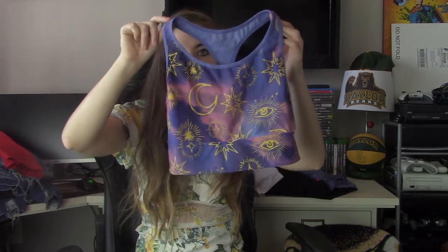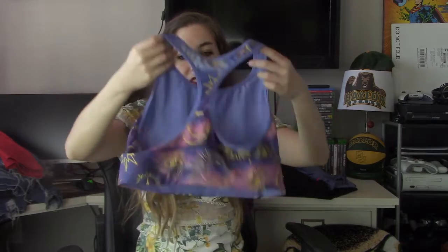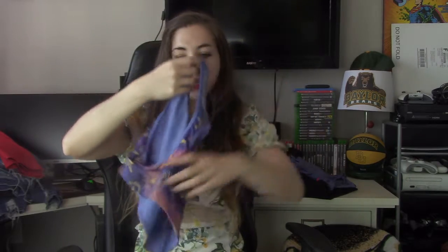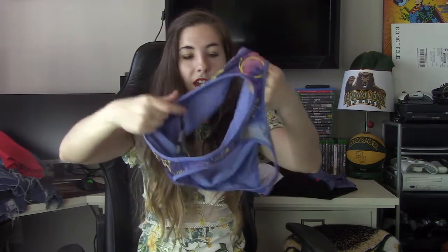This is a Victoria's Secret sports bra — I thought it was really cool with the celestial print. It's a size large. It says Victoria Sport. I have a pair of leggings with this same print that might be a size large too — I'll have to check and maybe revise that listing to sell them together as a set.